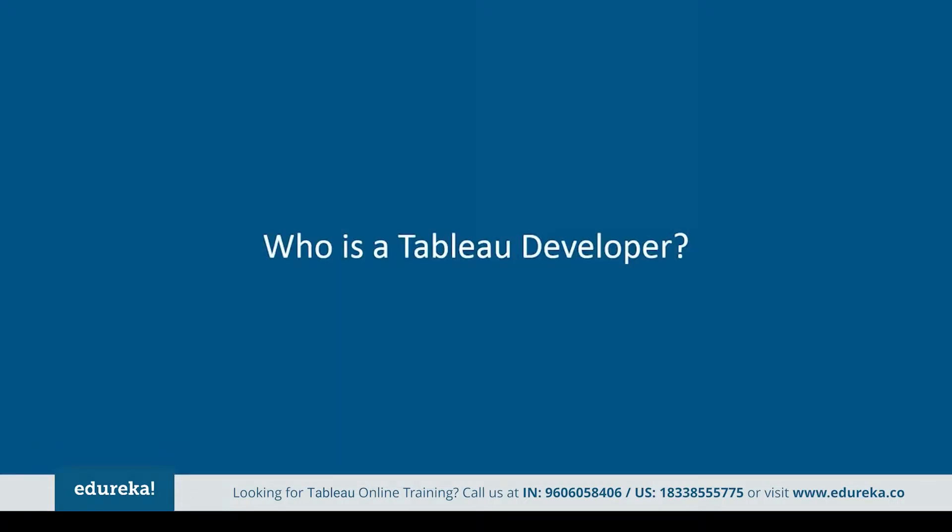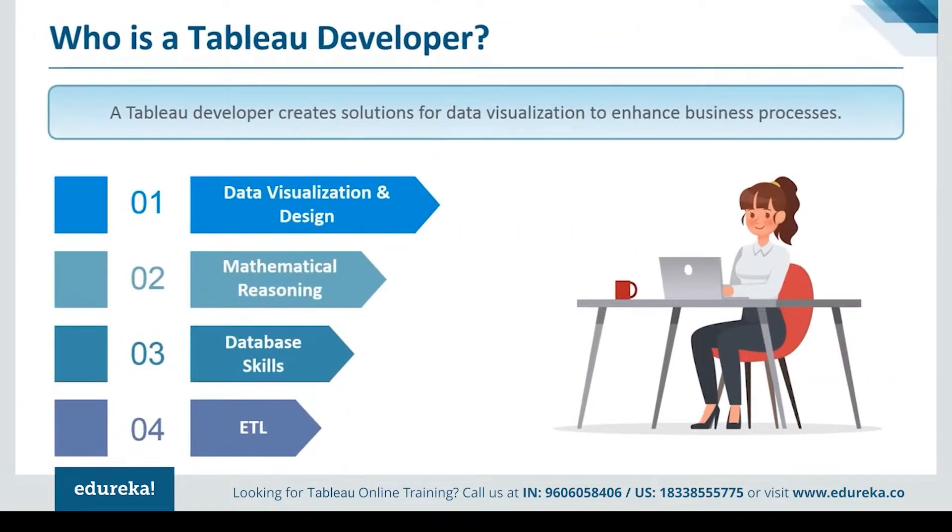The next logical question is: who is a Tableau developer? A Tableau developer creates solutions for data visualization to enhance the business processes. This job comprises various tasks such as working with developers, creating Tableau reports, creating BI visualizations, and participating in feedback sessions to improve systems. This job is perfect for people who work well as part of a team and have problem-solving skills, and can manage their time productively to meet deadlines. A Tableau developer is usually someone proficient in data visualization, mathematical reasoning, database skills, and extract, transform, and loading processes.